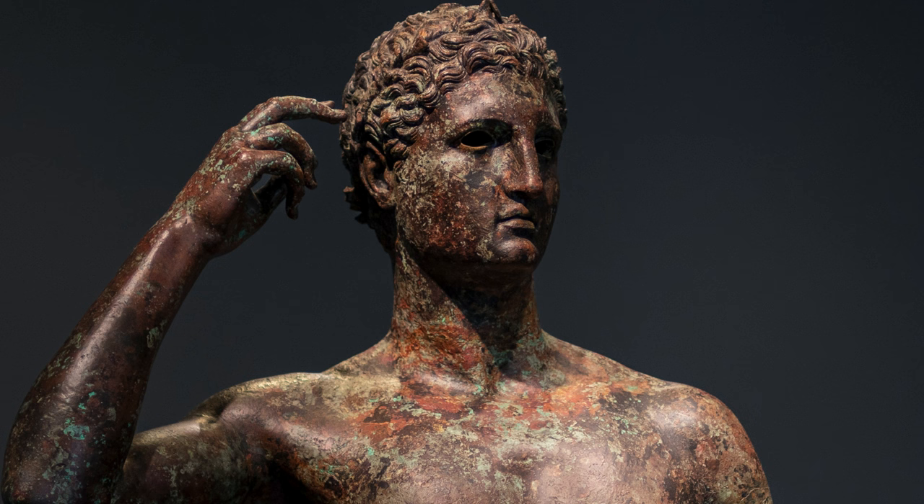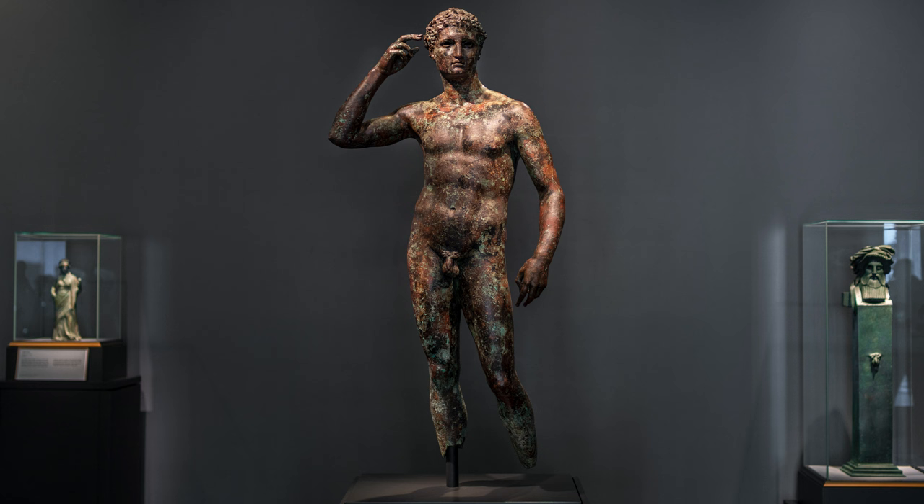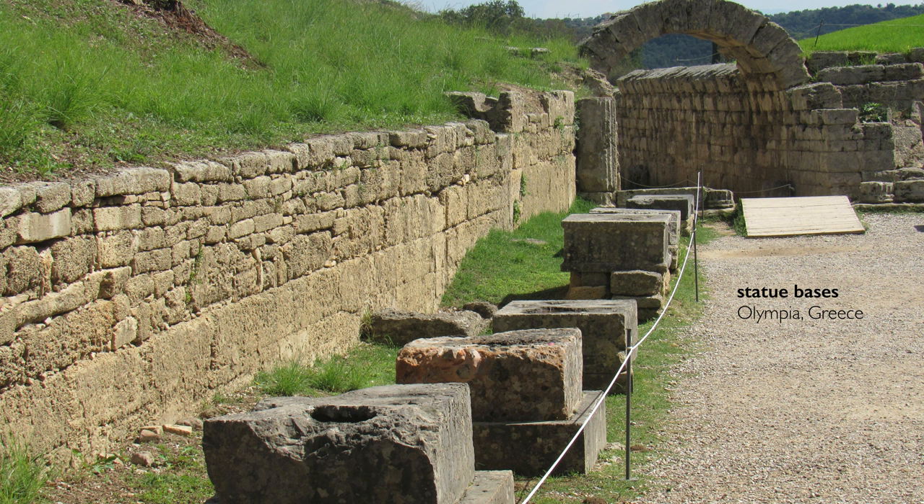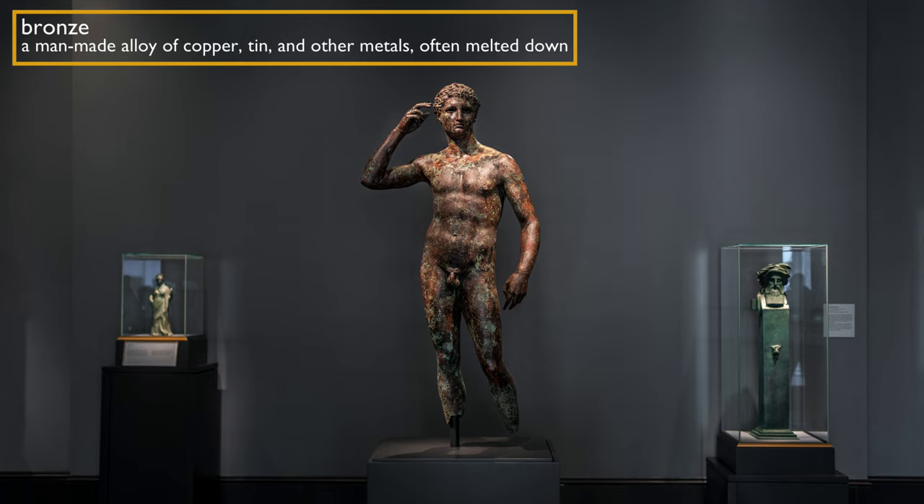Although bronze sculptures of athletes are very rare today, they were very common in antiquity. We have literary descriptions from ancient authors of hundreds if not thousands of them. We have statue bases with the footprints of bronze statues that have been taken and over the years melted down to reuse — turned into shields and spears and buckets and hinges.